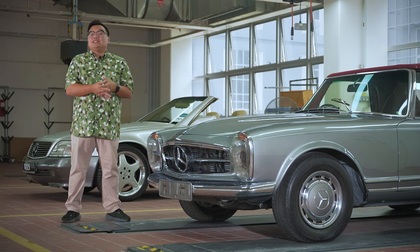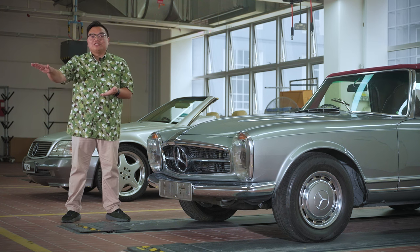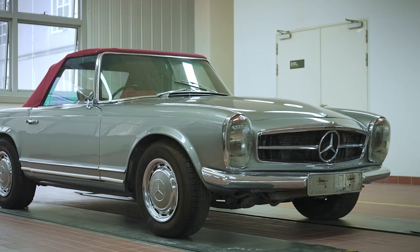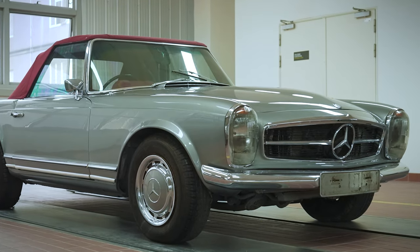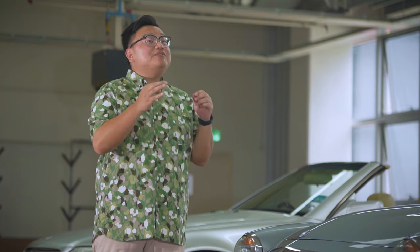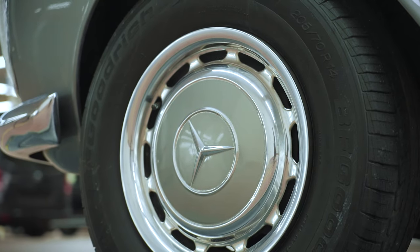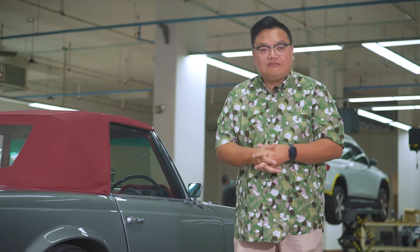And of course, a new car will lose its value as soon as it leaves the showroom floor. Pick the right classic however, and its value will only go up and up and up. Play your cards right, it can even be a lucrative investment. Plus, unlike property, shares or crypto, you can actually enjoy this form of investment.